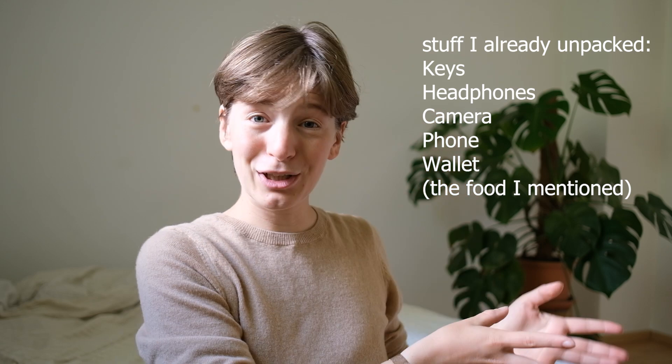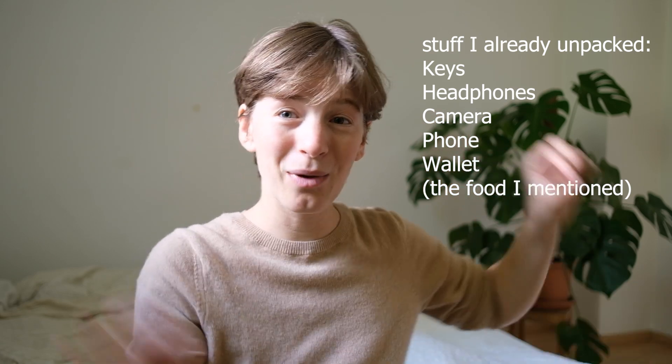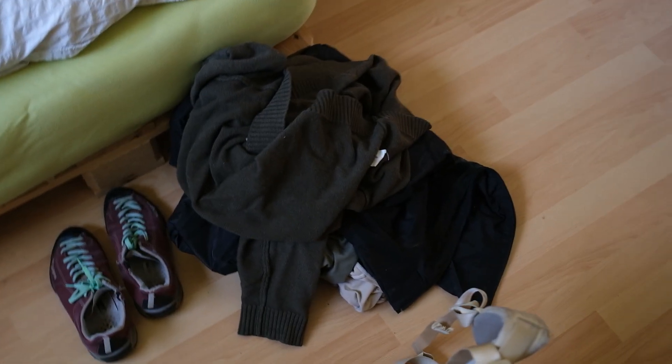We brought some stuff to eat on the train and some things we bought in Sweden because we missed it from when we lived there in 2018. But other than that, everything's still complete — I even have the clothes I wore yesterday. I have my shoes, my clothes, all of my luggage, so let's unpack together.